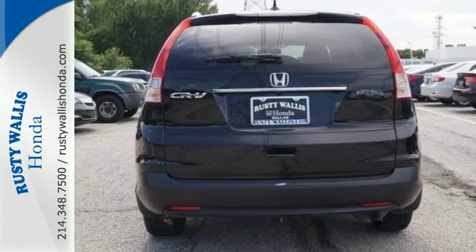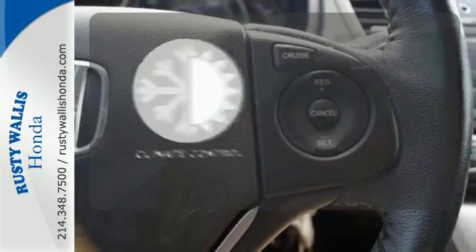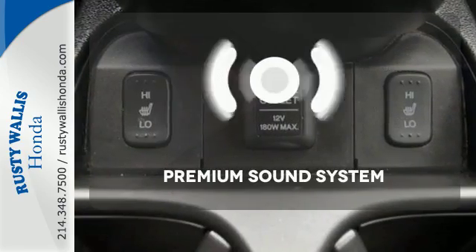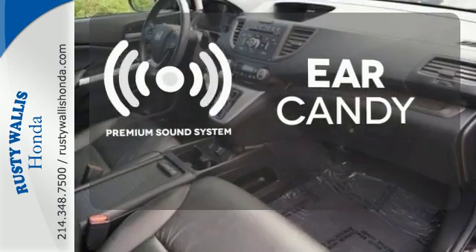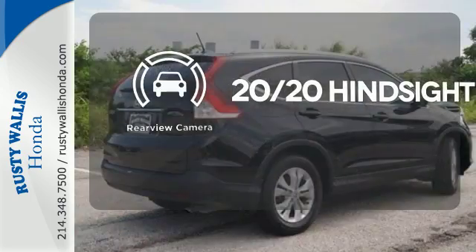It also comes equipped with Bluetooth wireless and parking assist. The climate control lets you set the temperature exactly where you want it. The premium sound system gives you a rich listening experience. See objects previously out of sight with a rear-view camera.